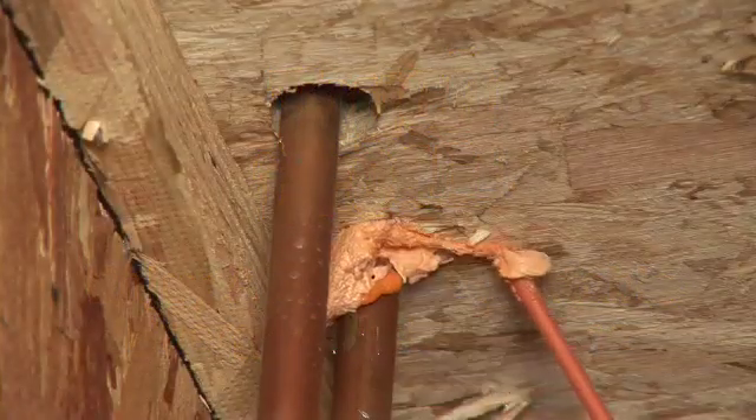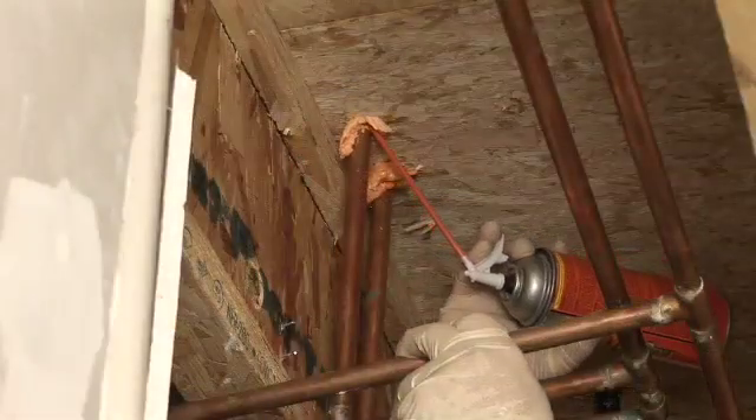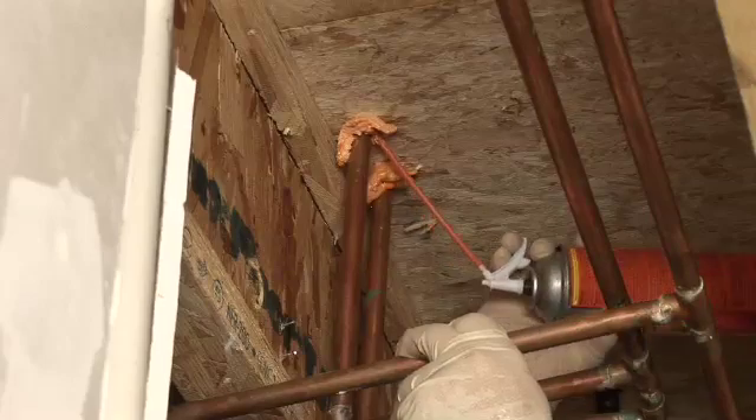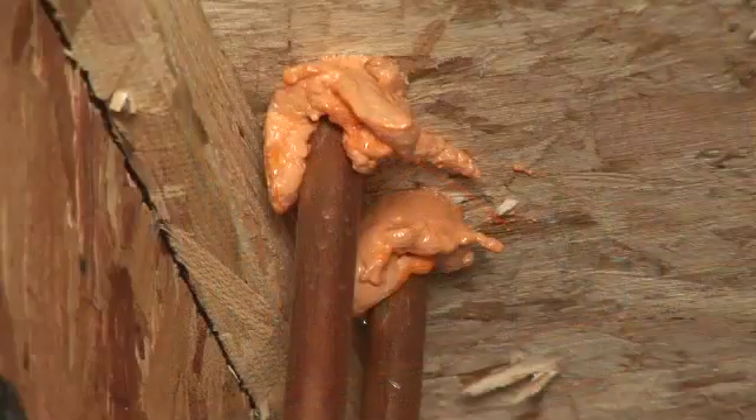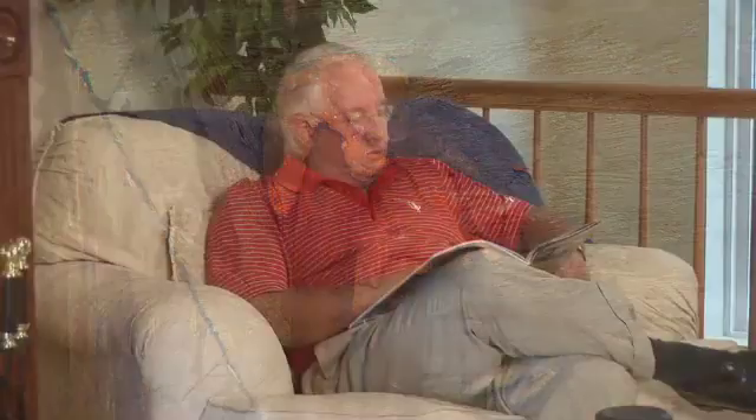It's simple. Compared to caulk and other insulation materials, foam is the best sealant available for preventing air leakage and drafts. After dispensing, Touch and Foam works by expanding to completely fill gaps and cracks, creating an effective barrier that protects against air infiltration and energy loss. The result? You'll better maintain a consistent temperature and comfortable home year-round.